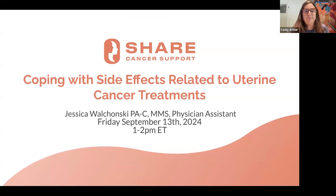Before the presentation begins, I'd like to tell you a little bit about SHARE. We're a national nonprofit that supports, educates, and empowers anyone diagnosed with breast or gynecologic cancers, and provides outreach to the general public about signs and symptoms. For more information about upcoming webinars, support groups, podcasts, and our helplines, please visit our website at SHAREcancersupport.org.